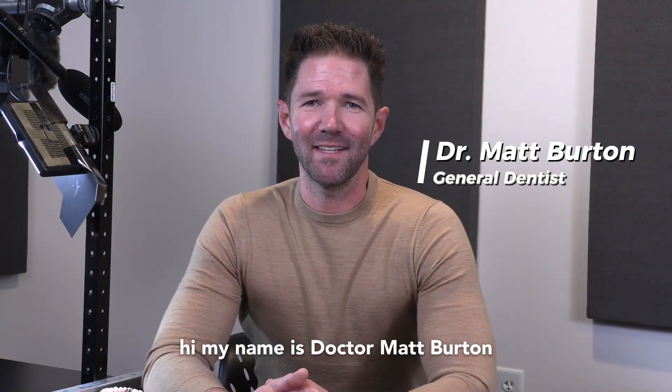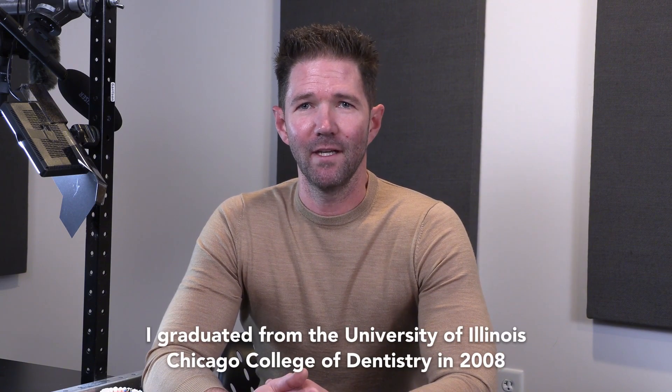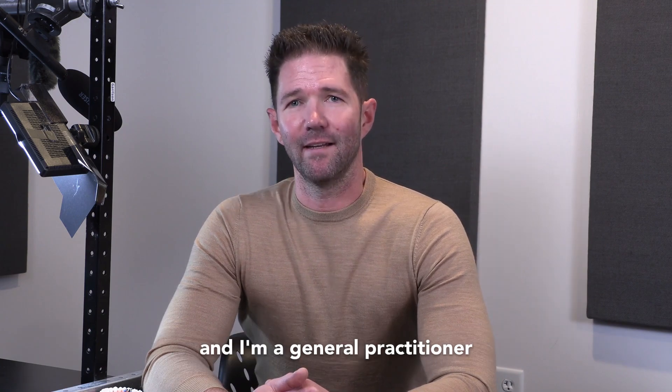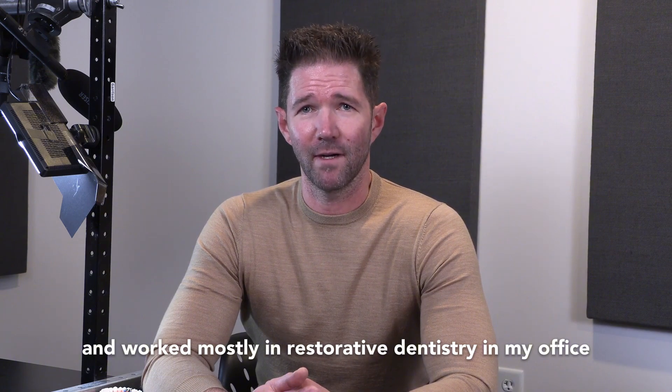Hi, my name is Dr. Matt Burden and I'm a general dentist just south of Chicago, Illinois. I graduated from the University of Illinois Chicago College of Dentistry in 2008 and I'm a general practitioner who works mostly in restorative dentistry in my office.